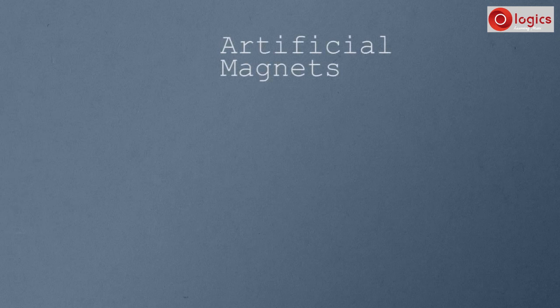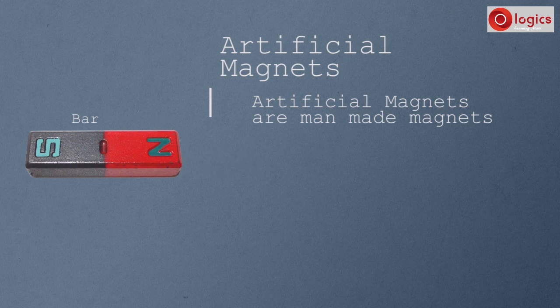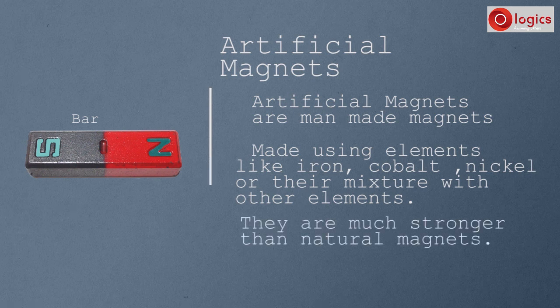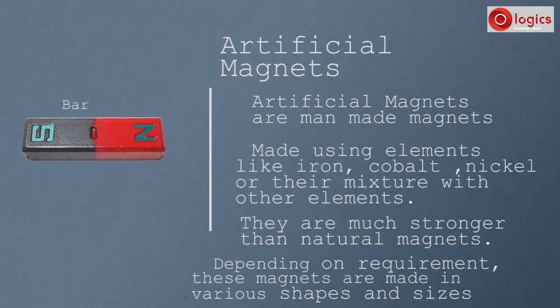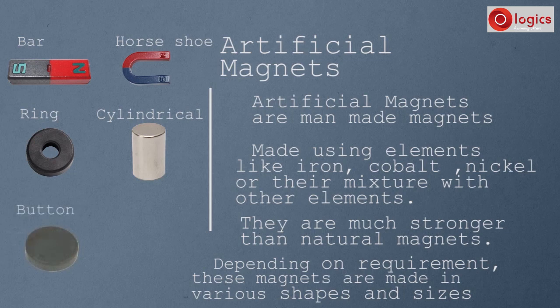Artificial magnets — for example, the bar magnet — are man-made magnets. These magnets are made using elements like iron, cobalt, nickel, or their mixture with other elements. They are much stronger than natural magnets. Depending on requirement, these magnets are made in various shapes and sizes, like bar magnet, horse-shoe magnet, ring magnet, cylindrical magnet, button magnet, and square magnet.